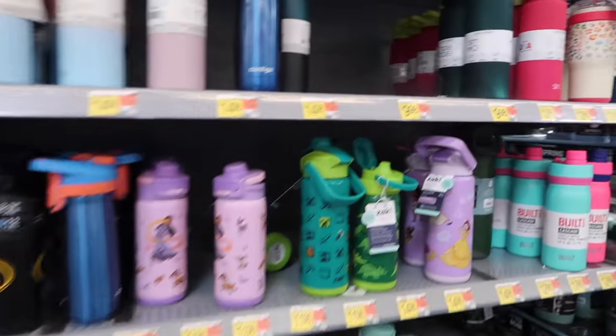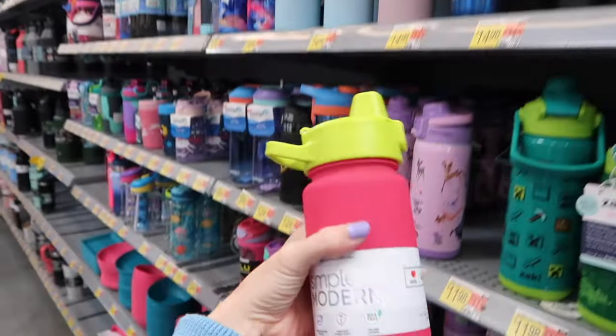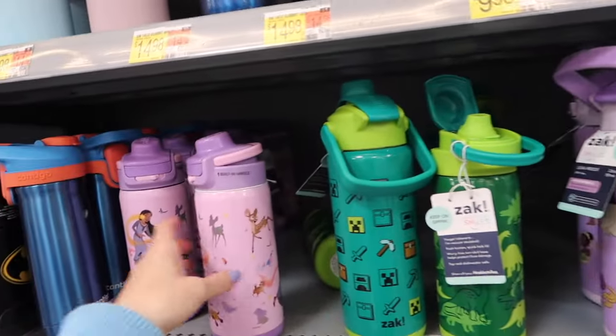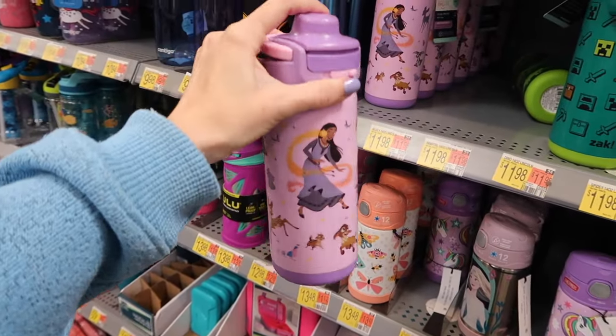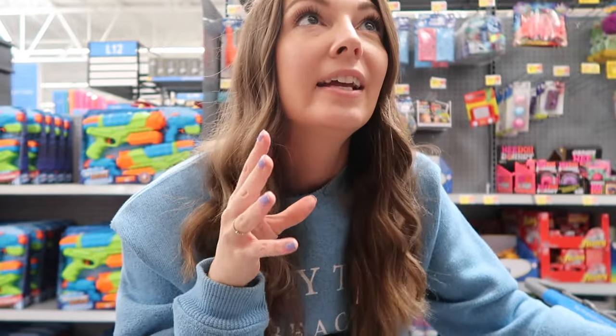I'm going to get them a new cup, which they need anyway. I think I'm going to get this Simply Modern one for Bentley — it has a little spout. For Brooklyn, I'm going to get her this one because it has the same little spout but she would find it much cuter.